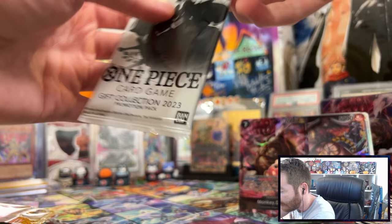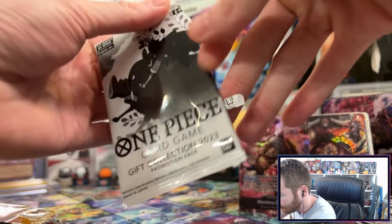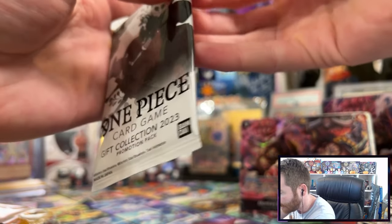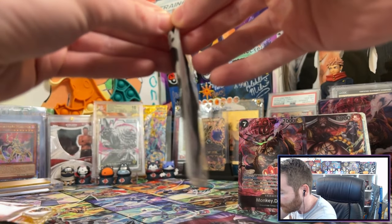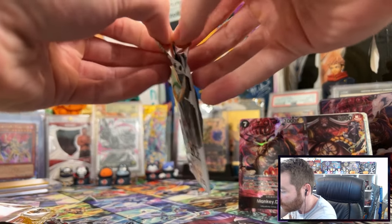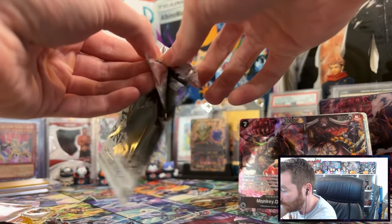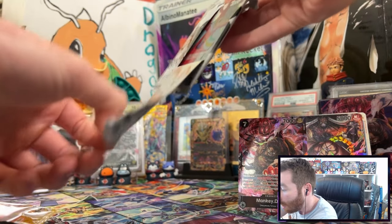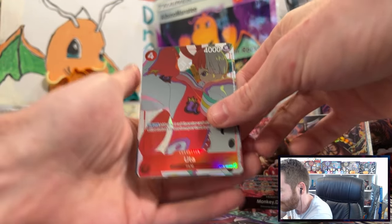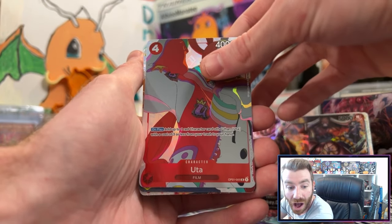We're going to be careful — I said I was going to do the scissors but we're going to be careful. I don't know why I'm whispering — I think that's to try and make myself more careful. What are we gonna get? Three cards — it would be nice if we could get no dupes. There we go with the plastic.